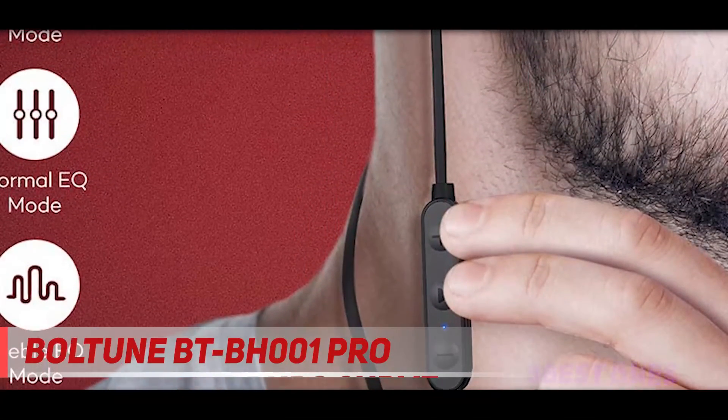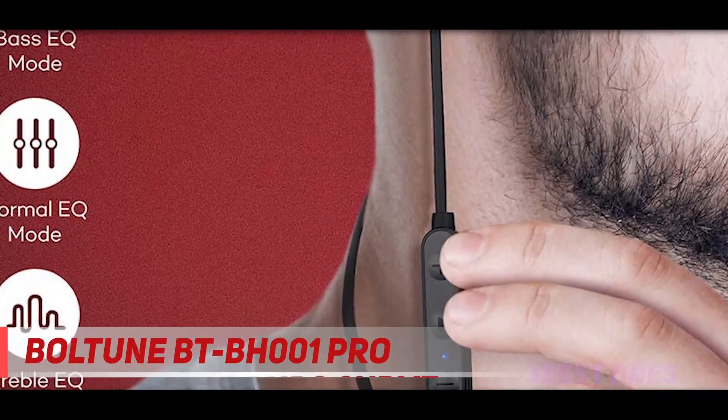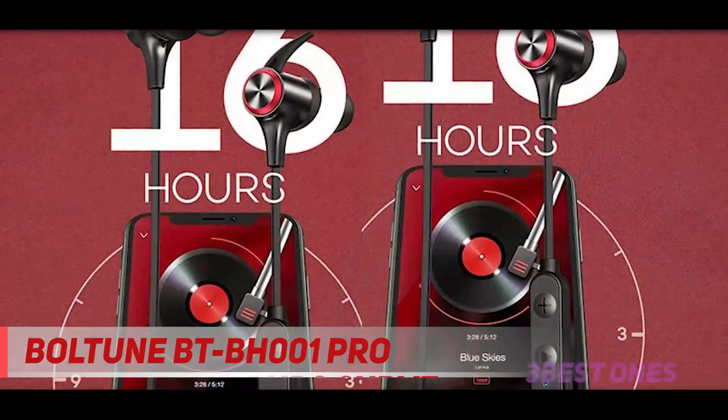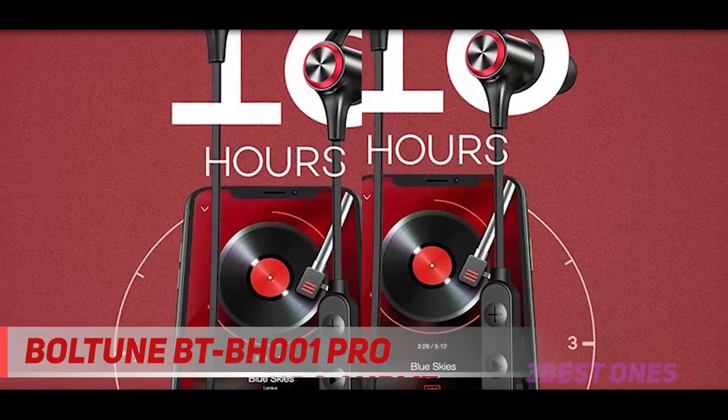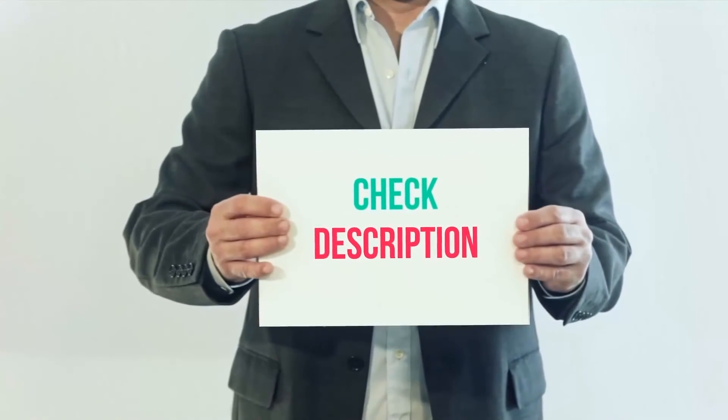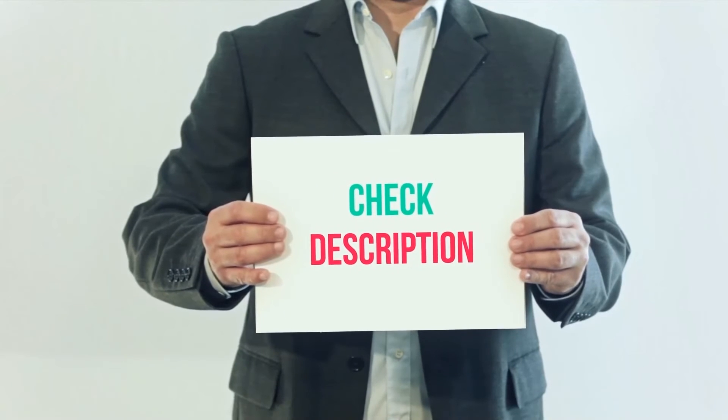Because of its price, this pair also does not have the additional features you can see from other pairs on this list. There's no multipoint Bluetooth connectivity, no companion app, and no voice assistant support. I have included the product links in the description — check them out for more information and the latest price.